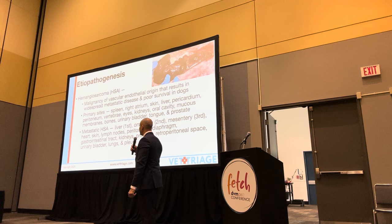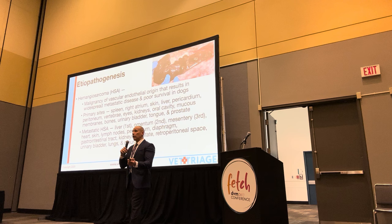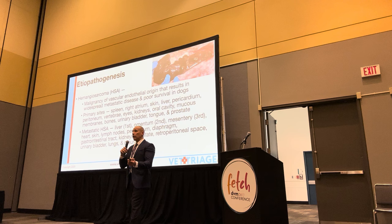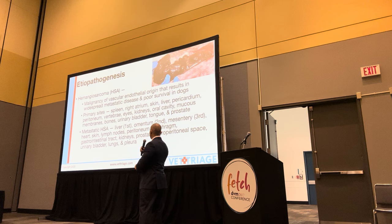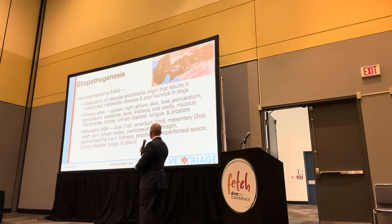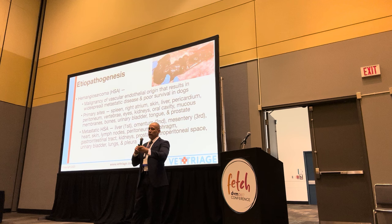Hemangiosarcoma is a major issue with these dogs - it's a vascular tumor, and of course a vascular tumor can be all over the body. If you have a vascular neoplasia, it's more likely to spread anywhere blood cells travel. The primary sites for hemangiosarcoma are profound, and metastasis can be anywhere in the body. Liver tends to be the most common location - based on necropsies of dogs, liver is number one, omentum number two, mesentery number three. What makes it even more difficult is you can have micro-metastasis where radiographs, even CT, won't pick this up. Histopathology is the confirmation and then surveillance from there.